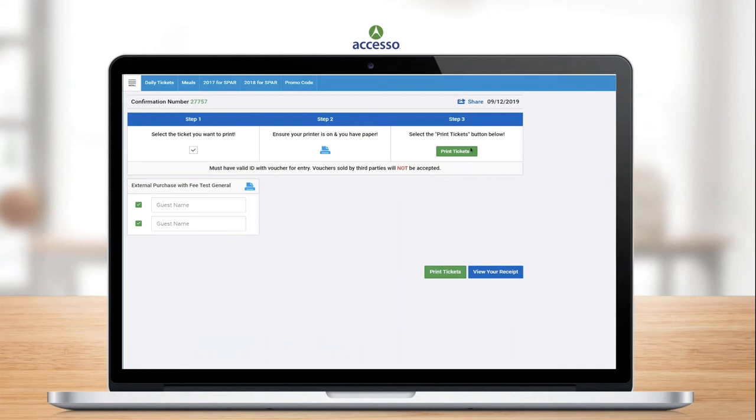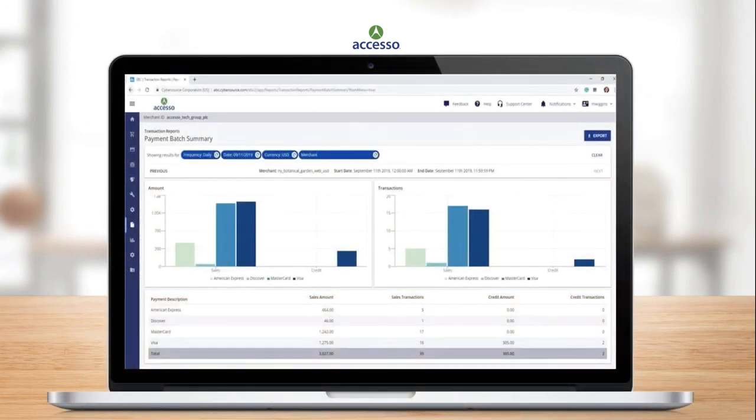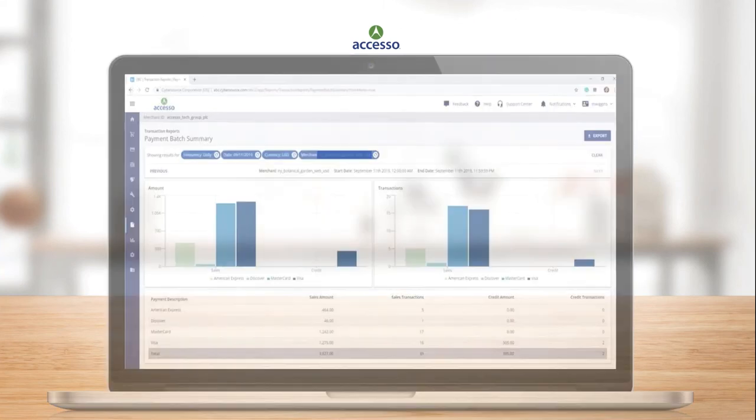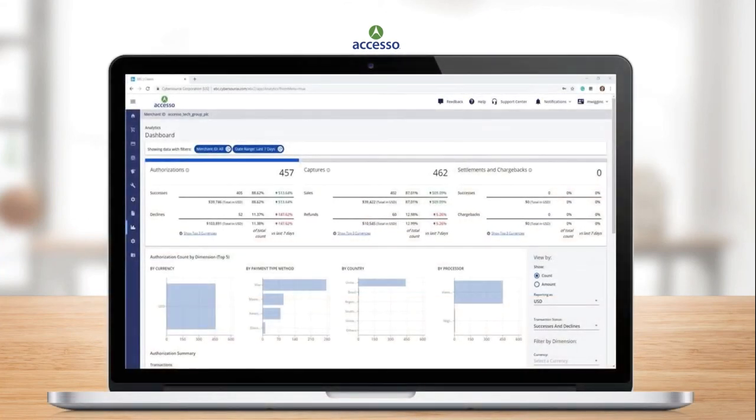One of the things CyberSource does is streamline and consolidate your payment management. This is a view of the new CyberSource EBC — Enterprise Business Center — that each of our merchants has access to. This is the main dashboard showing recent reports and analytic reports. This is a historical dashboard of transactions processed during a period of time, viewable on a daily basis as well as in real time. The next report you'll have access to is the payment batch summary, which will help speed reconciliation and show you what is expected to be in your bank account for the prior day.